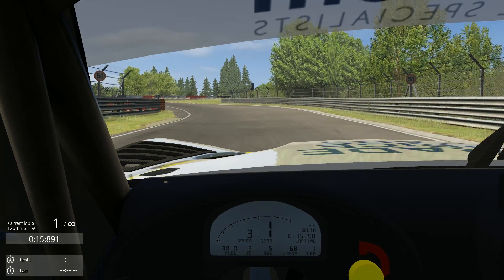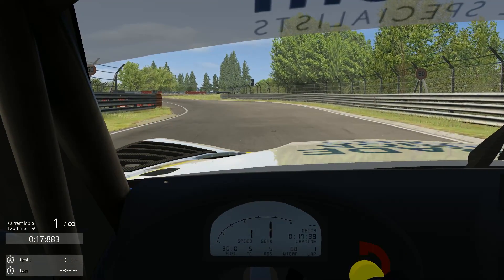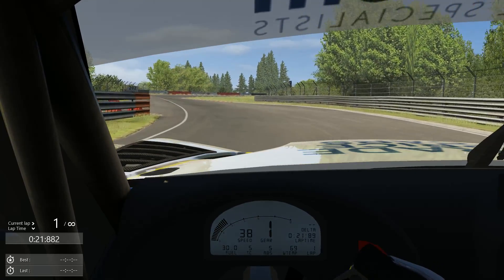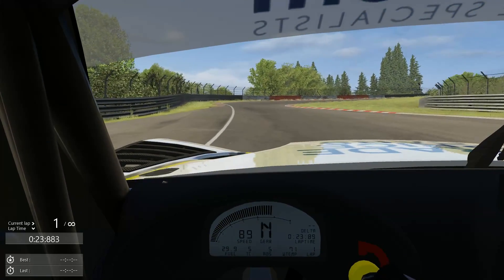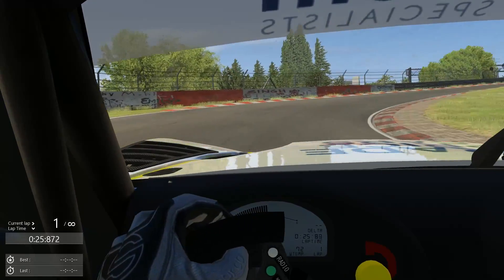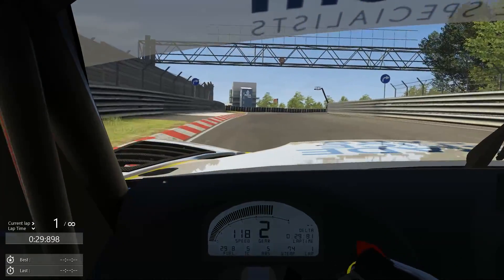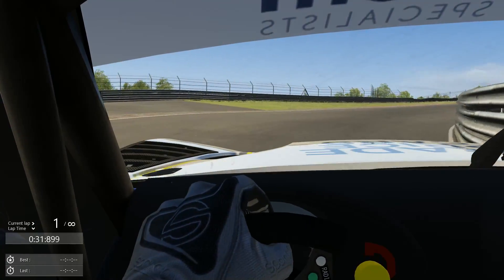All right guys, here we are about to start the lap. This is the Ginetta — whoops, a little bit of clutch would help. This is the Ginetta GT3. I'm going to try for somewhere around six and a half minutes here at Nords.